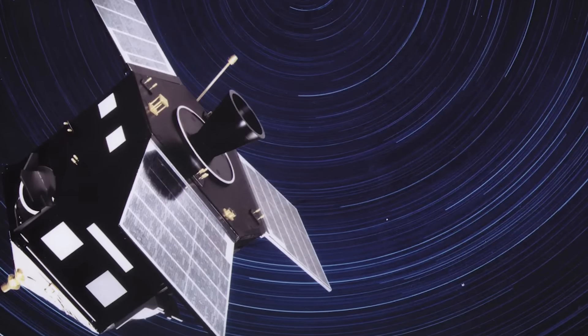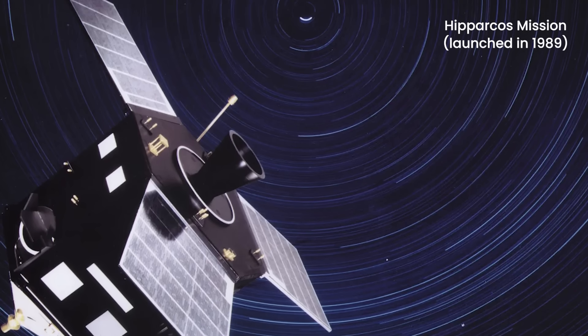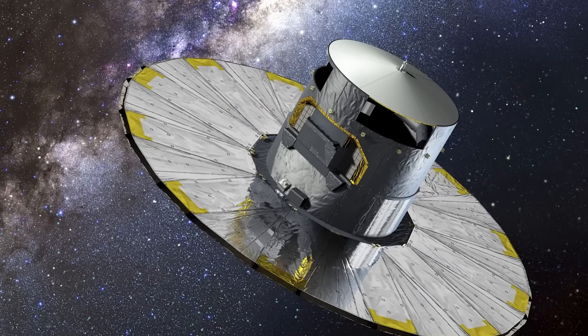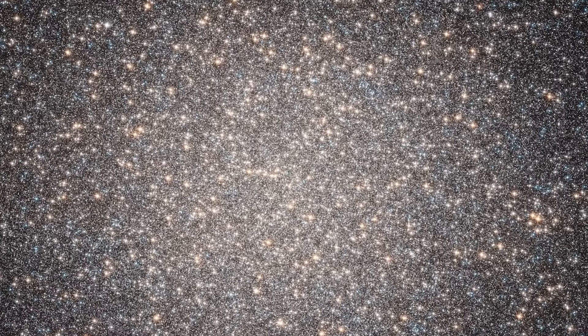But Gaia's story goes back further. It was built on the foundation of the Hipparcos mission, which pioneered space-based astrometry. Hipparcos mapped around 120,000 stars — a monumental achievement at the time. Gaia, however, took things to an entirely new level, aiming to chart nearly 1 billion stars, about 1% of the Milky Way's stellar population.